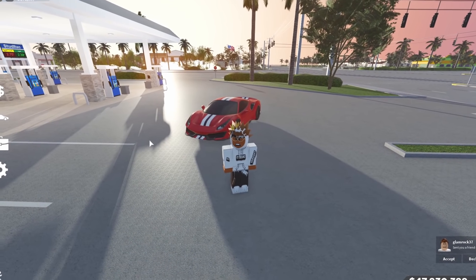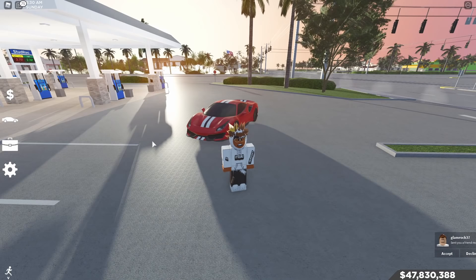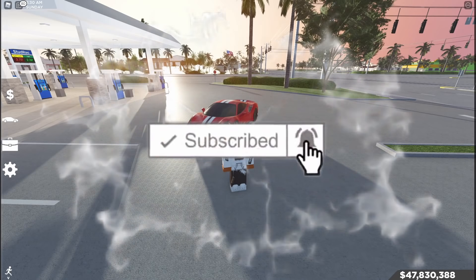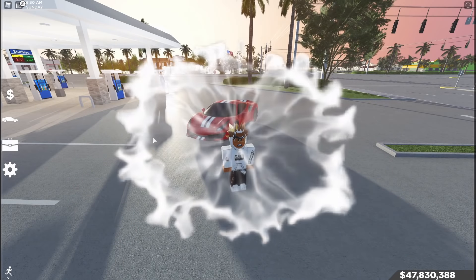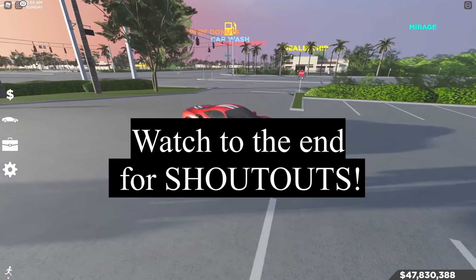What's good YouTube, it's your boy Kai here back with a brand new video. If you are new, hit that subscribe button. Make sure you watch until the end to see who got the shoutout. This is a brand new update in Southwest Florida.